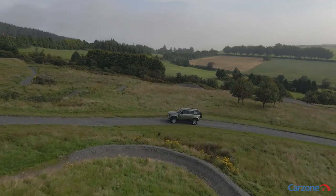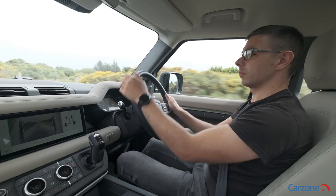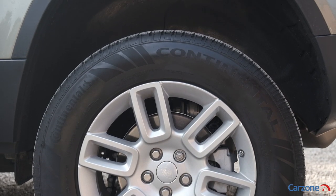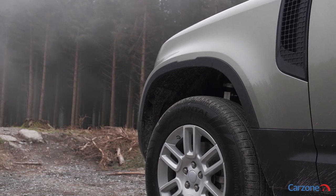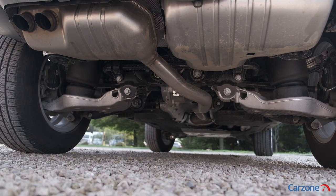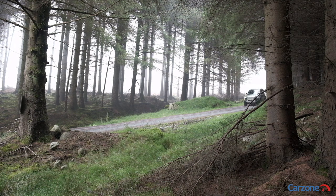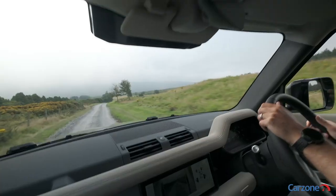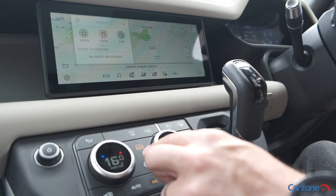Out on the road, the Defender is smooth and refined and a far cry from its predecessor in terms of ride quality and comfort on longer drives. Air suspension is standard on the 110 and it's a welcome addition on bumpy Irish back roads. The ride height can be adjusted at the touch of a button inside, with a lower setting when on-road handling is needed or an increased clearance for off-road driving. The Defender is a seriously capable off-road machine, armed to deal with just about any terrain that is thrown at it. While the majority of new Defenders will likely be used on road, it is nice to know that the Defender can deal with just about anything you throw at it.